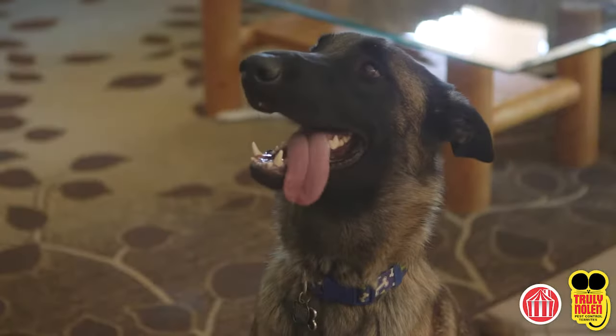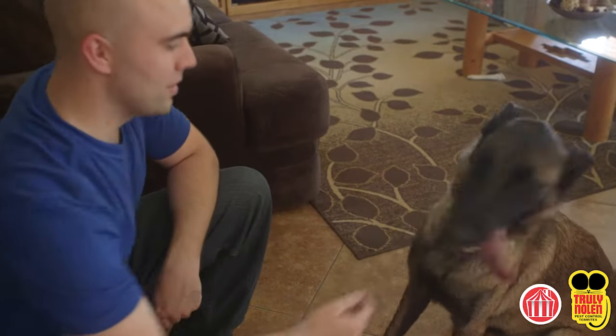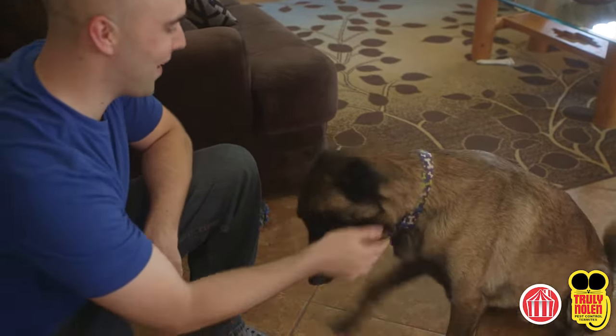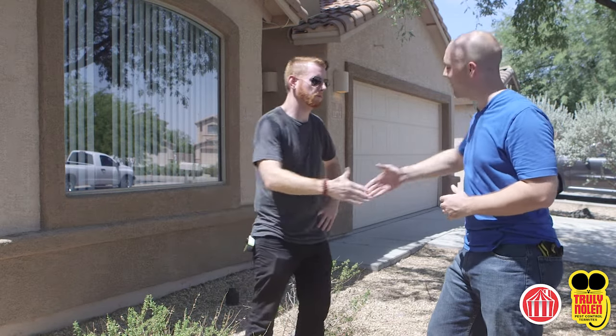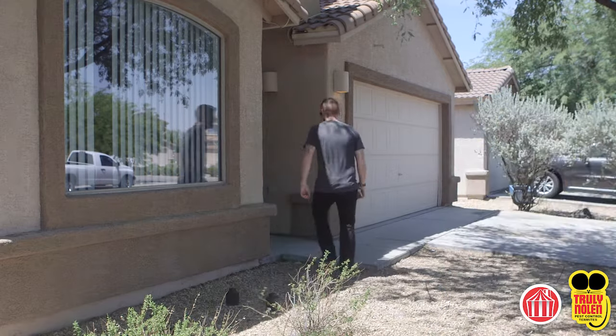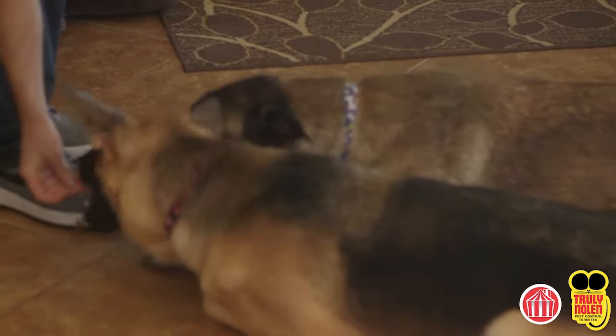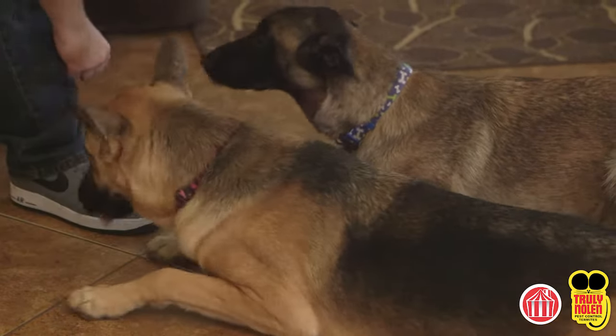All animals including dogs, cats, birds, and fish, and all pet food must be removed from the property. Homeowners are also strongly encouraged to notify their immediate neighbors of the date of the fumigation and urge them to keep their pets away during the fumigation time. Truly Nolan is not liable for any pet illnesses, injury, or death that could be associated with fumigation.